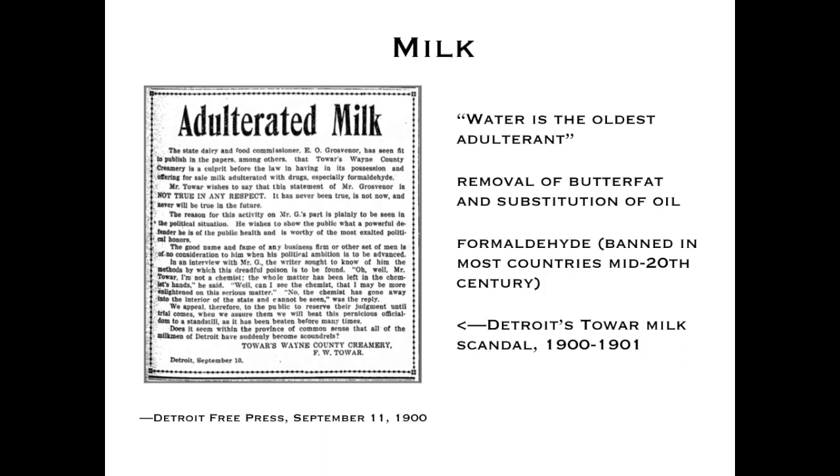Milk is one food we'll take a closer look at because of a famous scandal in Detroit history. An ad taken out by milk producer George Tower in 1900 declared he had never put formaldehyde in his milk and was outraged that the state inspector said his milk contained formaldehyde — calling the inspector a charlatan. Milk was one of the most widely adulterated substances, easy to adulterate simply with water. People also removed fat from milk, producing skim milk — which at the time was considered undesirable, not the product people wanted.